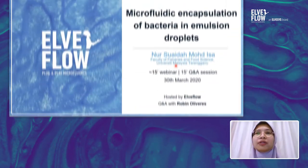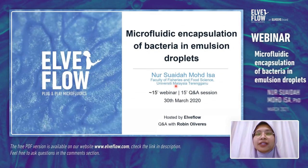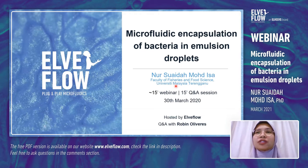Good evening everyone. My name is Noor Suaida Binti Mohamad Esel. I am from the Faculty of Fisheries and Food Science in University Malaysia Terengganu. Thank you for joining us today for the webinar, and I would like to thank LVFLO for inviting me to give a webinar entitled 'The Microfluidic Encapsulation of Bacteria in Emulsion Droplets.' Joining us today as well is Robin Oliveris from LVFLO, who will be joining for the Q&A session later.